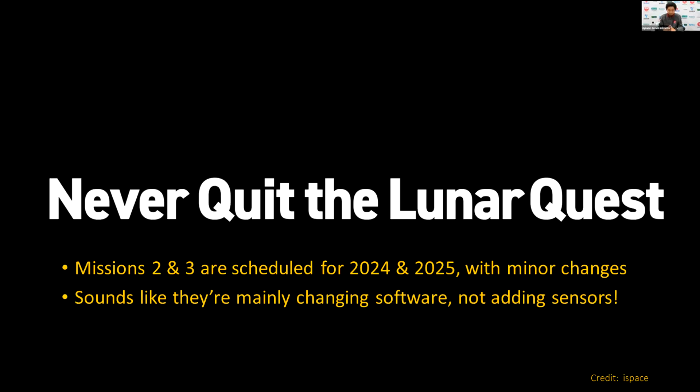At least they're not going to quit — their tagline is 'never quit the lunar quest,' which was one of their closing slides in the press conference. They have missions two and three coming up in 2024 and 2025, with really just minor changes. They emphasize they're mainly just going to change some software. That's both good and bad — the bad part is they didn't really talk about adding any sensors. Their fundamental problem remains: they don't have enough sensors, particularly related to detecting altitude. It's not clear they're actually going to do anything about that.